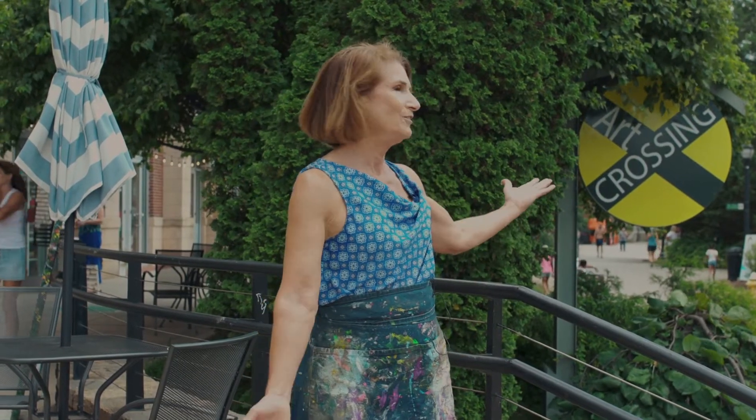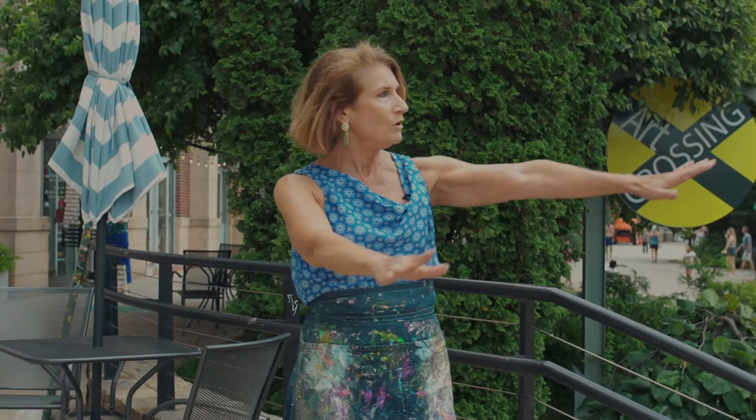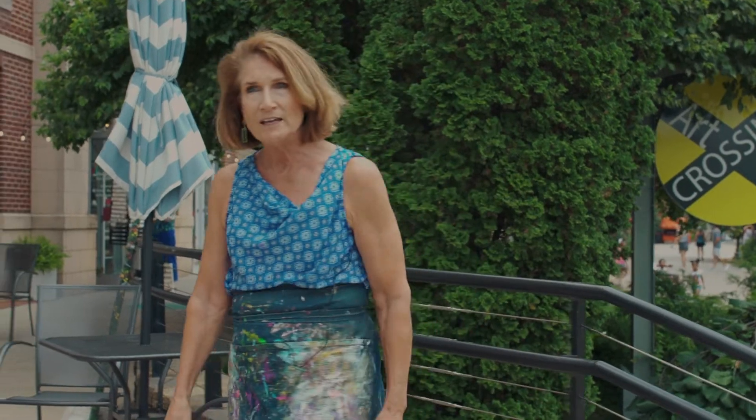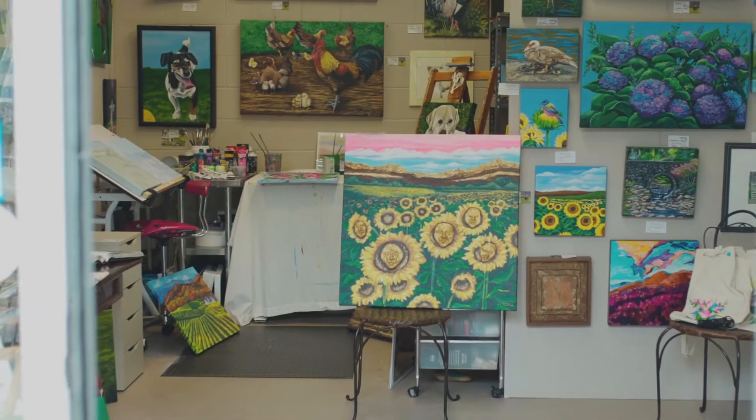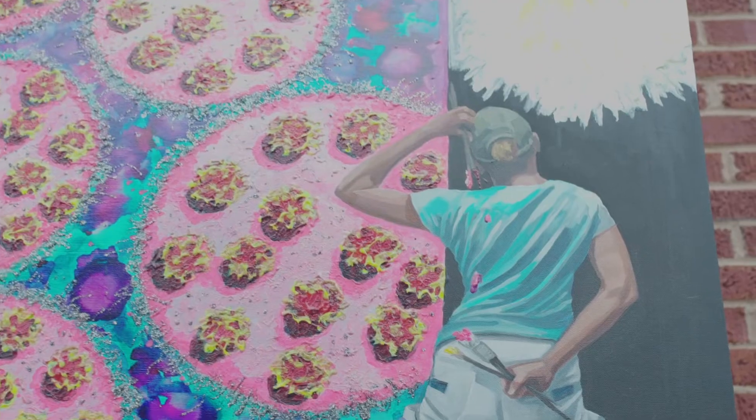Hello everyone, my name is Marci Connors. Welcome to the Art Crossing. We are between Hall's Chop House and the Lazy Goat right along the Reedy River and it is so beautiful here. I am so lucky to have a studio gallery and I have a few paintings outside just to show you.